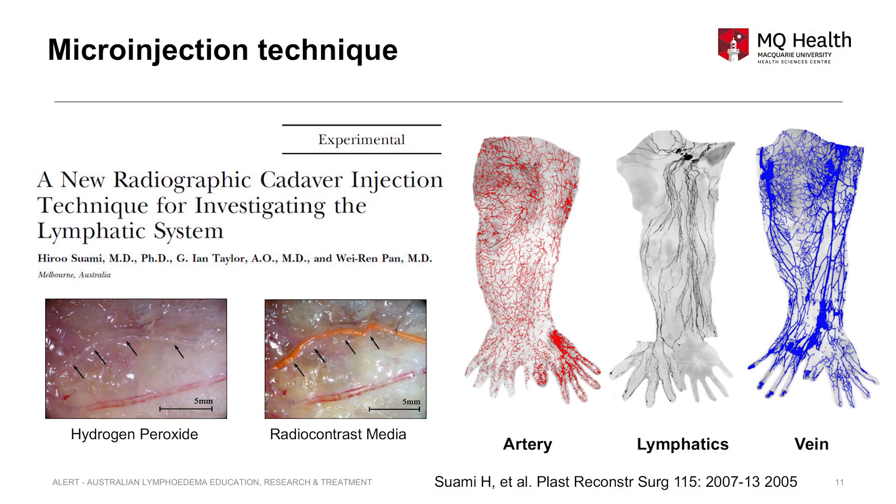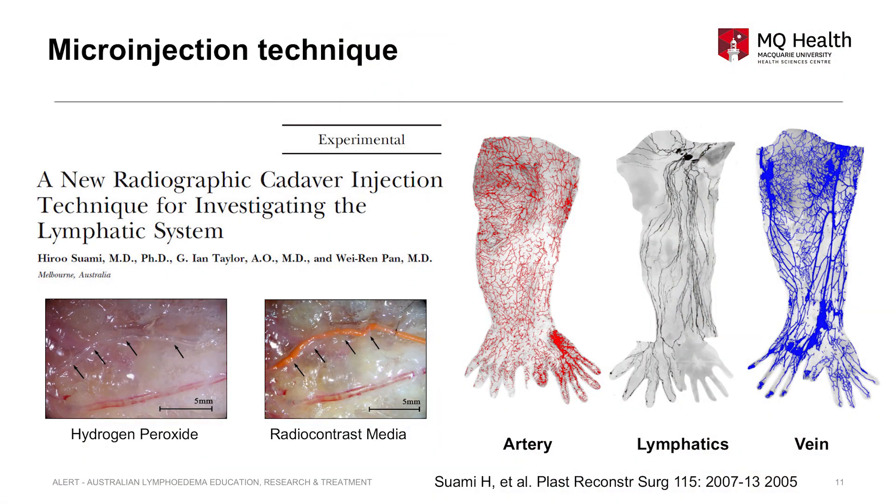I first used blue dye, then switched to hydrogen peroxide — a very simple material. Using blue color dye messes up the tissue and you cannot find it anymore. When hydrogen peroxide is injected into human cadaveric tissue, it makes fine oxygen bubbles. These oxygen bubbles inflate in the lymphatic vessel and can be identified under the microscope. The reason anatomists cannot identify the lymphatic is that after death it collapses, making it hard to distinguish from surrounding soft tissue. Blood vessels contain red blood cells and can be seen by the naked eye, but lymphatic fluid is transparent. I published this method in 2005.